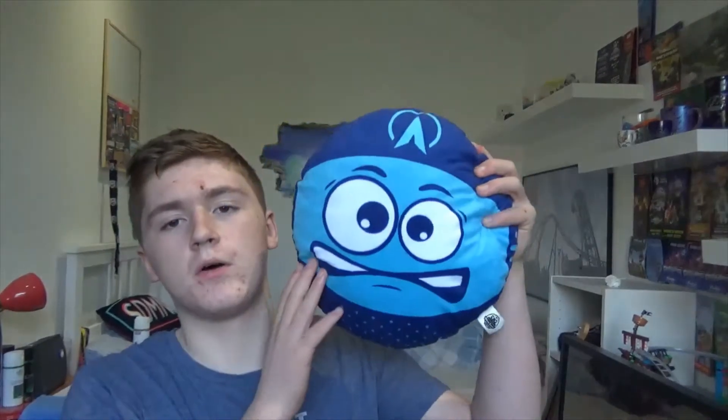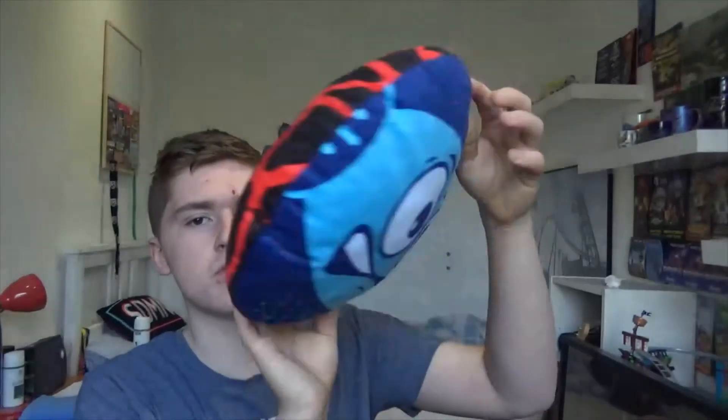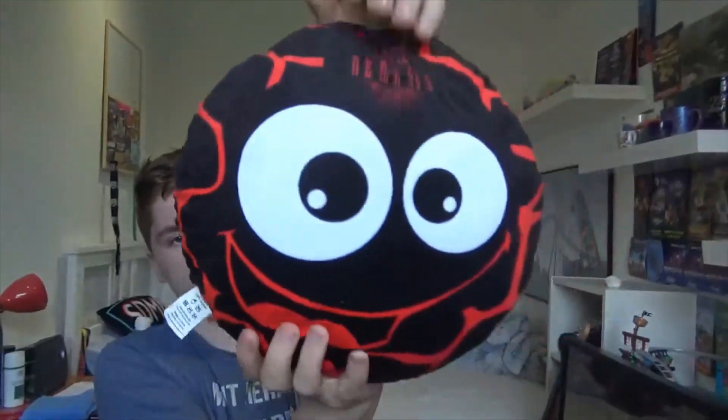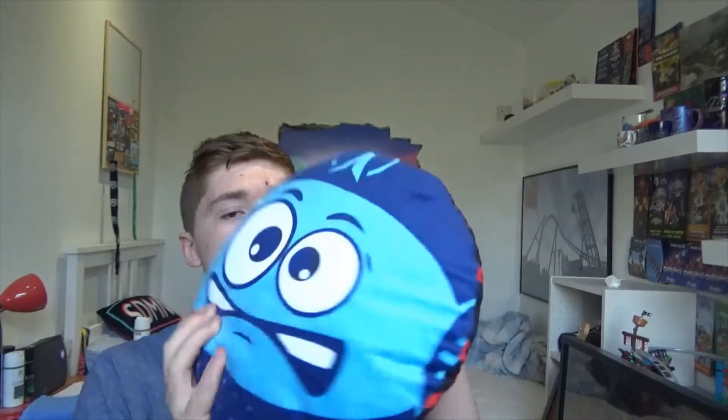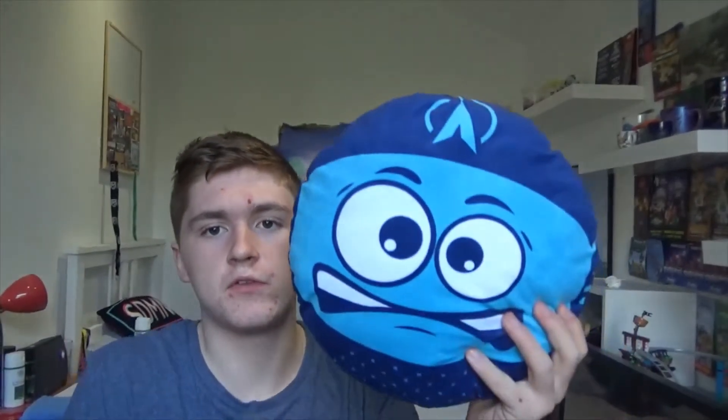We'll get straight into it and start off with Alton Towers — most of these are from Alton Towers. We've got this Galactica-type cushion that's double-sided, so you've got Nemesis on one side, which fits in with the Nemesis theming and branding color scheme, and then on the other side you've got Galactica, which also fits the theming and color scheme of Galactica. I think I got this in 2018.